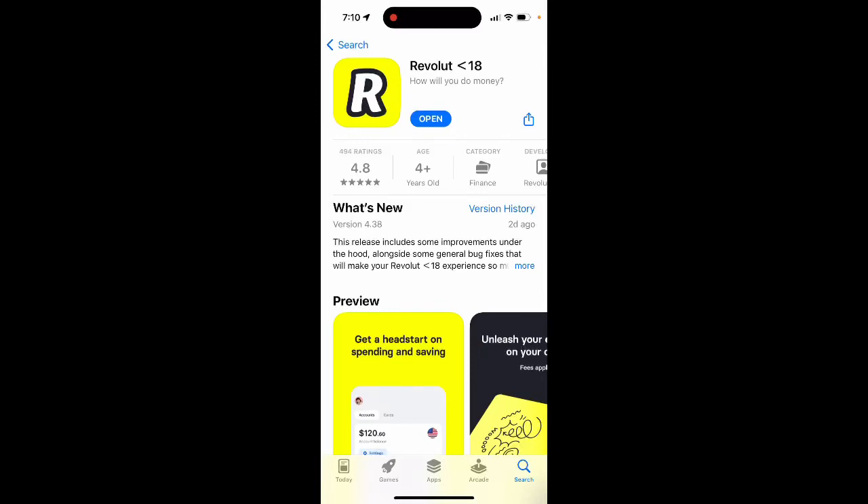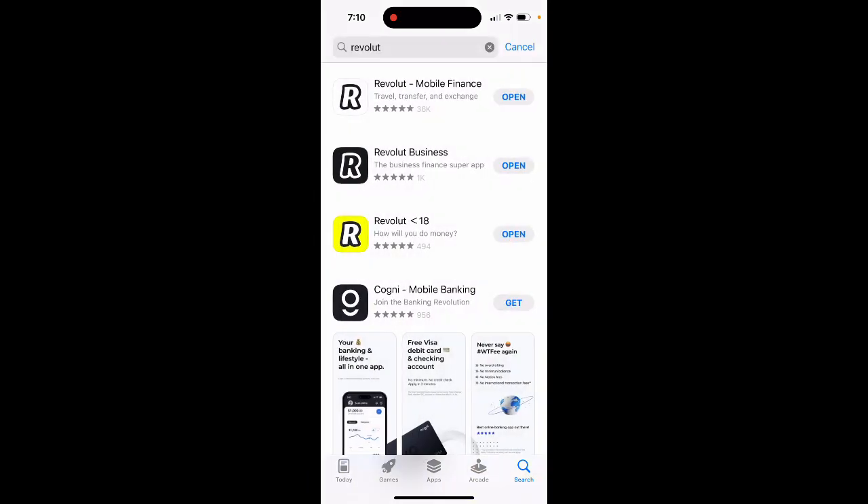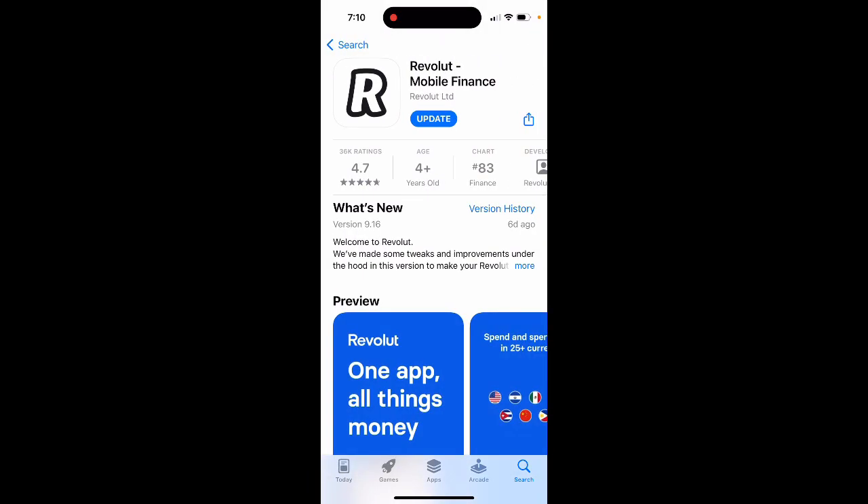Here's an app from Revolut called Revolut Under 18 — this is the app for kids and teenagers, anyone aged 6 to 17. As a parent, you need to have your own normal Revolut app and create the Under 18 account for your kid from within that normal app.